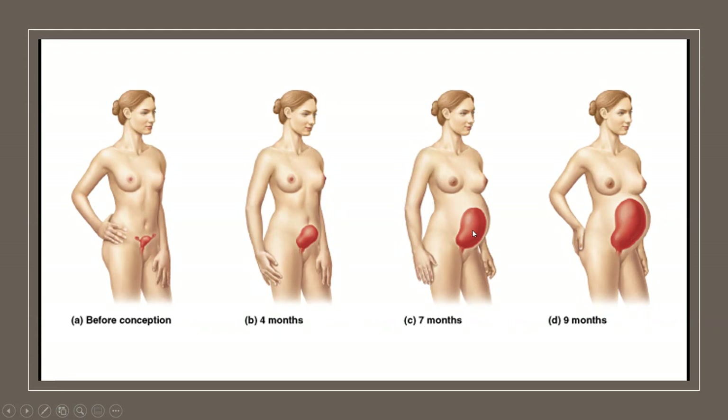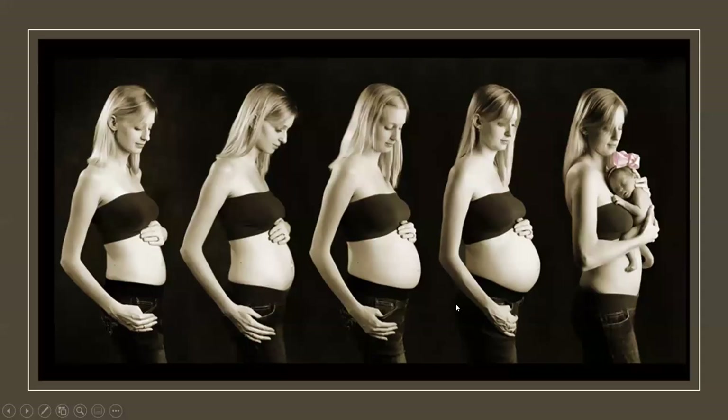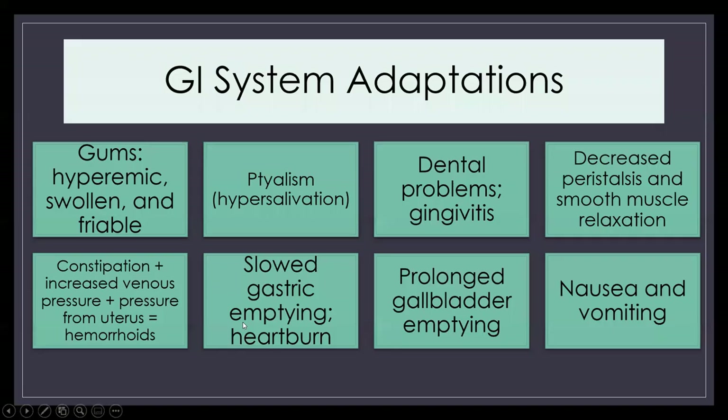Here is an example of how the uterus changes and about the gestational timing of those major changes. And once again, a picture of how the baby has to fit inside the body with all the existing organs. This is why a pregnant woman has to urinate frequently — she literally has the weight of the baby on her bladder. There's also a nice visual showing what the body looks like during the course of pregnancy.